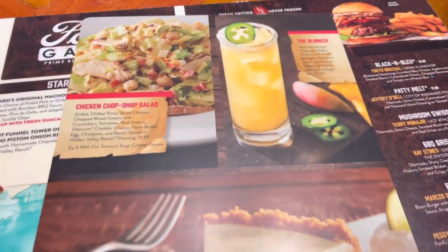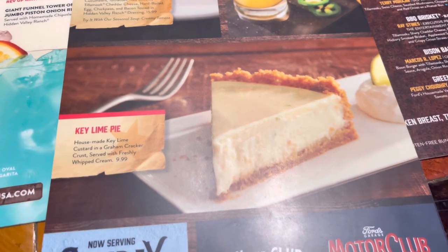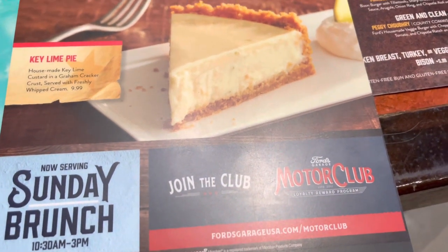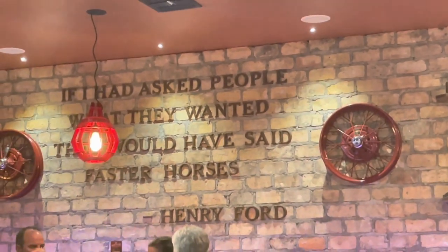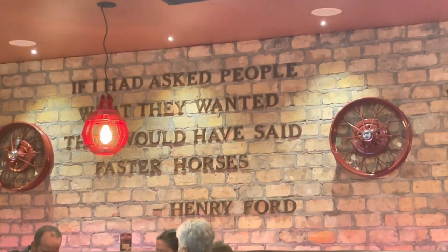Other menu highlights include the Blinker Chicken, the Chop Chop Chop Chop Salad — quite a tongue twister — and a Key Lime Pie. They're also now serving Sunday brunch from 10:30 to 3 PM. Over here is a picture of Henry Ford, and a famous quote: 'If I had asked people what they wanted, they would have said faster horses.'